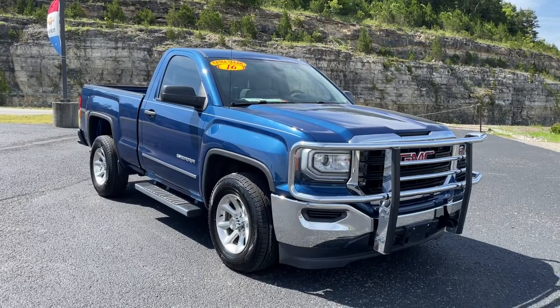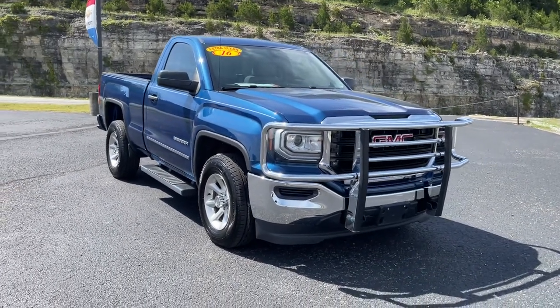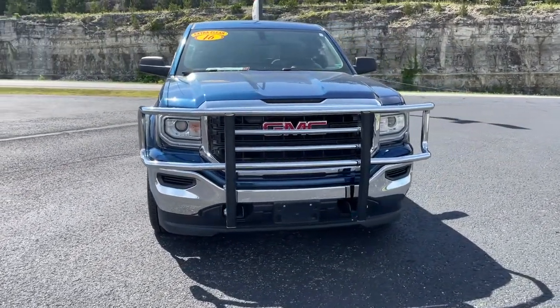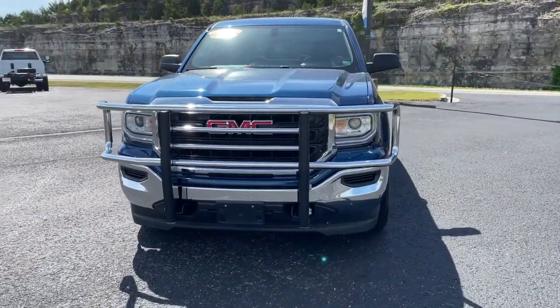Take a moment to check out the 2016 GMC Sierra. With less than 60,000 miles on the odometer, this vehicle provides excellent value.